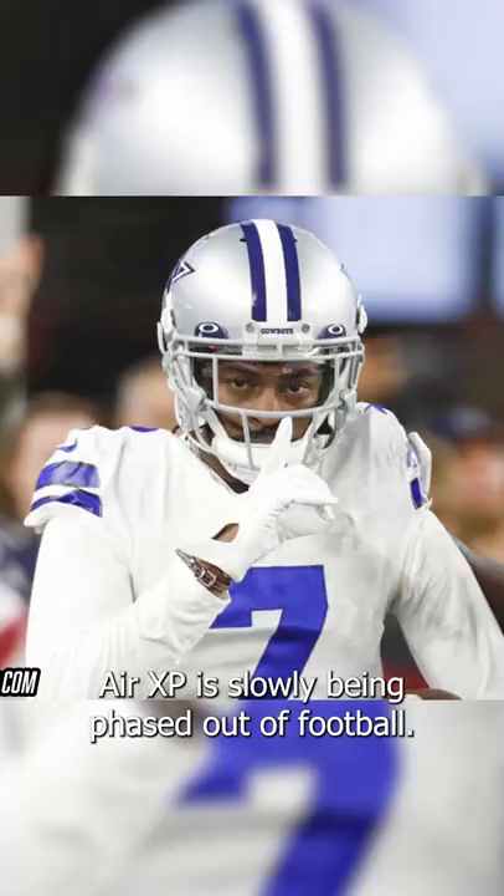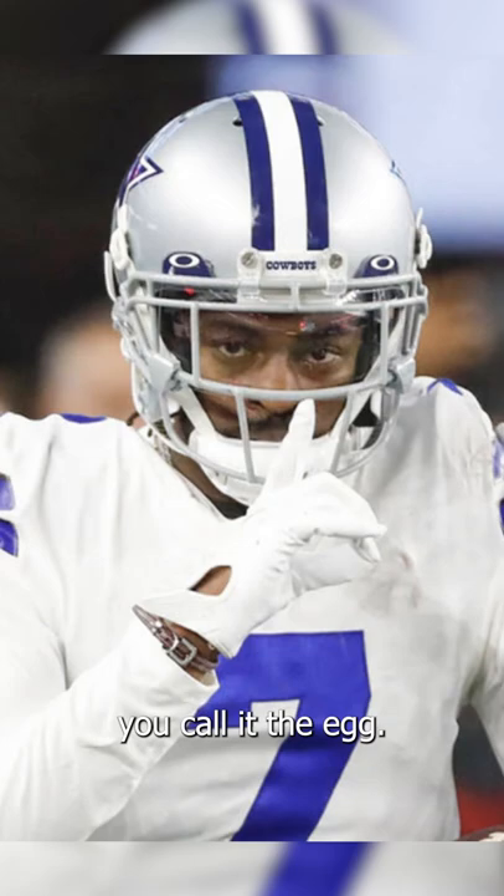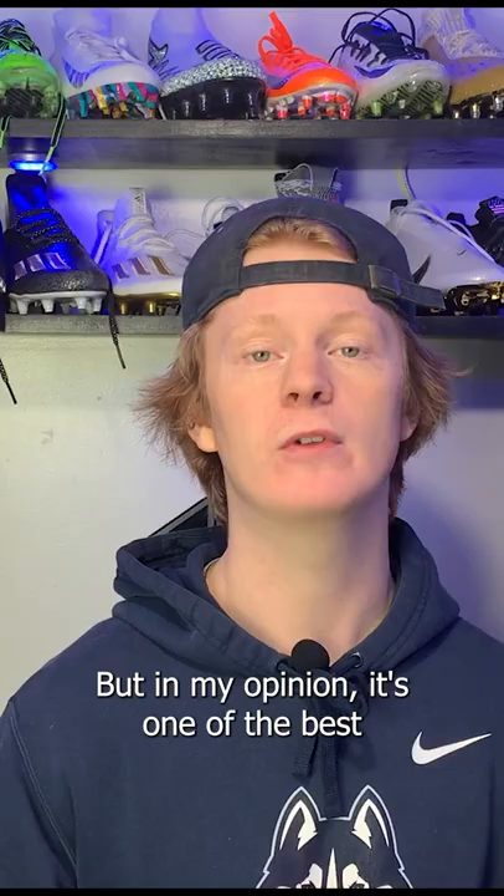Fortunately, the Schutt Air XP is slowly being phased out of football. All you kids out there, you call it the bucket, you call it the egg, but in my opinion, it's one of the best looks for a DB like Trayvon Diggs.